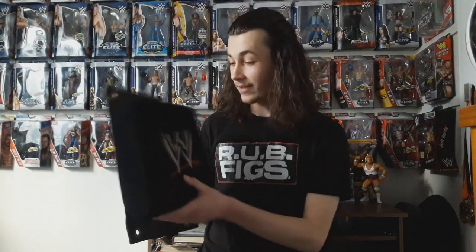So this means this is a top turnbuckle. The amount of superstars who have probably touched this is insane. Undertaker was wrestling Kurt Angle and Mark Henry on that show, so he probably touched this at one point.